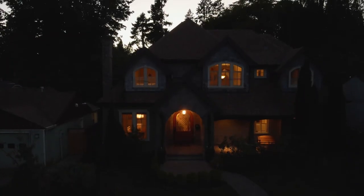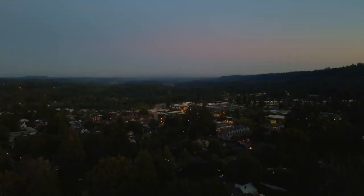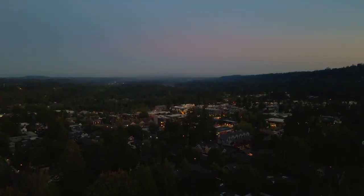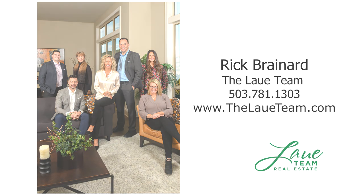Gorgeous craftsmanship, a versatile French country design, and a premier location — it's all here ready for you to call home. This is just a preview; there's so much more for you to see. For more information or your personal tour, please contact Rick Brainerd with Hassan Company Realtors.